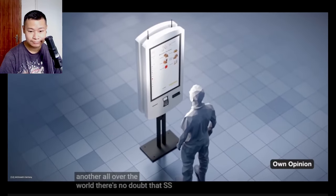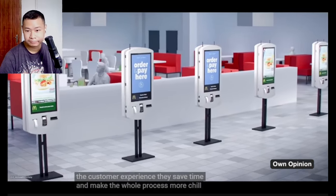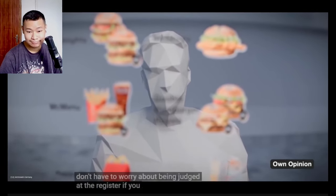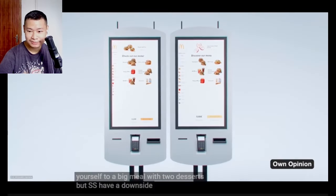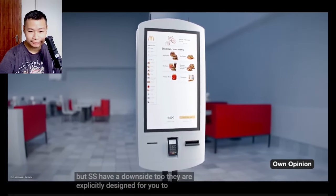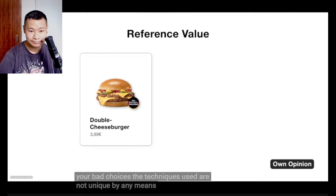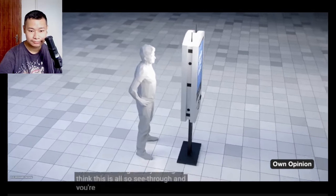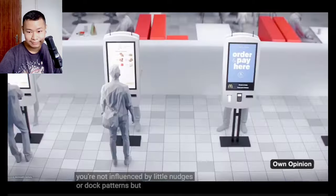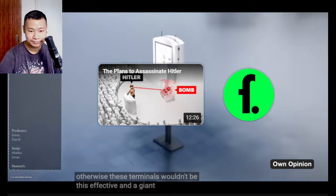There's no doubt that SOTs improve the customer experience. They save time and make the whole process more relaxed — a real blessing for introverts. You don't have to worry about being judged at the register. But they are explicitly designed to maximize your spending. The techniques used are not unique by any means, but often invisible at first glance. You might think this is all see-through and that you are not influenced by little nudges or dark patterns. But people are — otherwise these terminals wouldn't be this effective, and a giant conglomerate like McDonald's wouldn't use them.